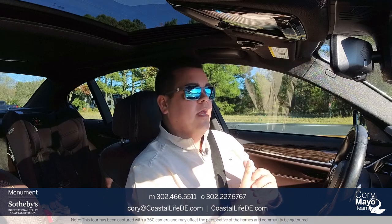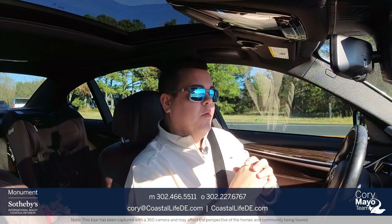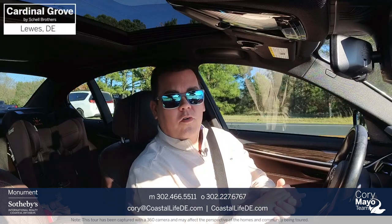Hey, it's Cory Mayo, Licensed Realtor with Monument Sotheby's and the lead for the Cory Mayo team located right here in Coastal Delaware. Today I'm doing a brand new driving tour on a newer community by Shell Brothers located in Lewis, Delaware called Cardinal Grove.